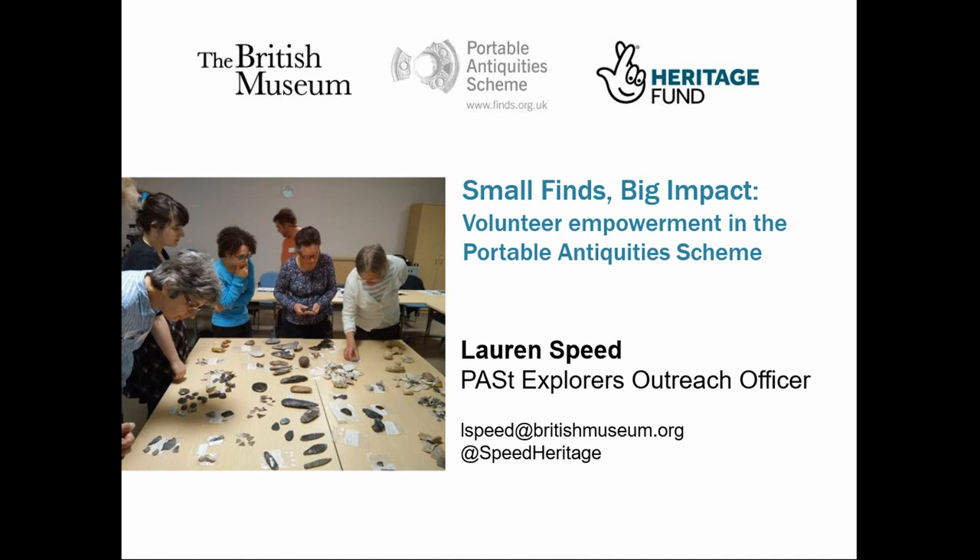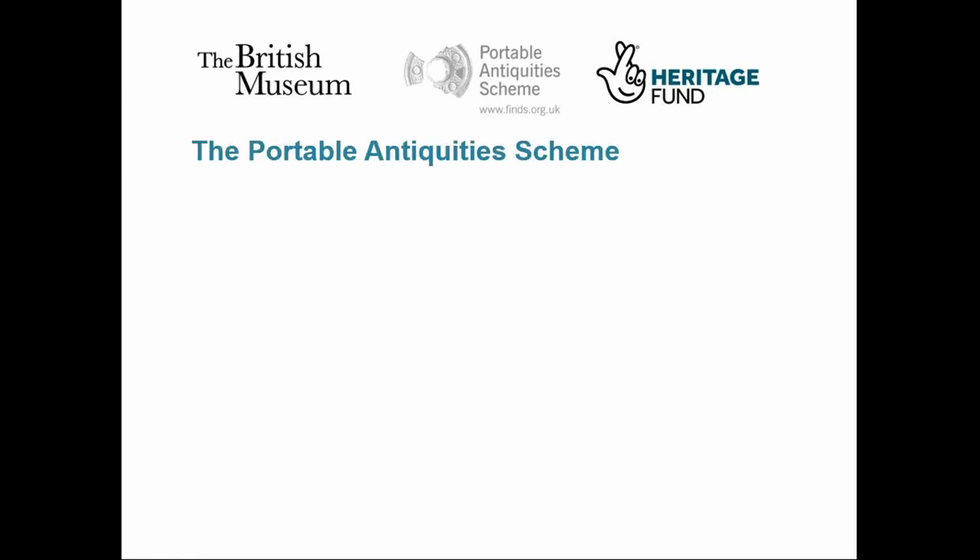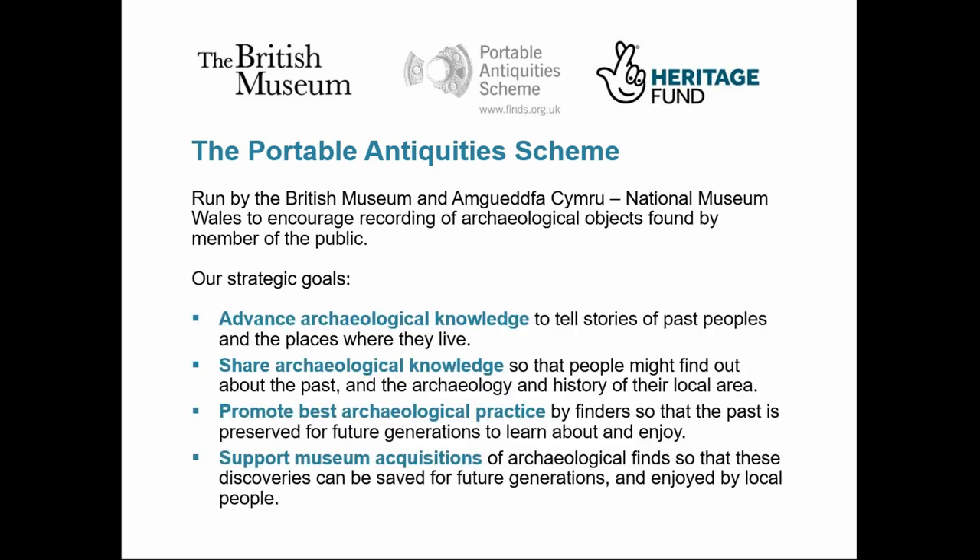As heritage practitioners, we've got a duty to facilitate engagement with archaeology wherever we can. The purpose of my talk today is to show that this engagement doesn't have to be at the end of the archaeological process and limited to an outreach event, but that with the right support we've been able to involve the public at all stages of our archaeological process. By empowering volunteers with the right tools and training, we've fostered an environment where members of the public are confident engaging with archaeology and contributing to the archaeological record. But first, a little background to the scheme and to the Past Explorers project.